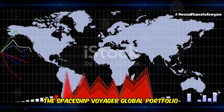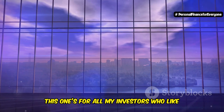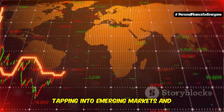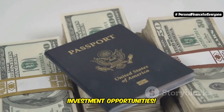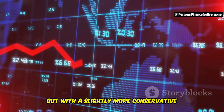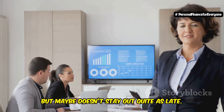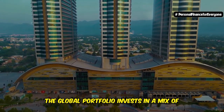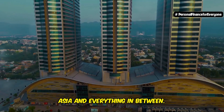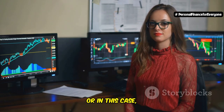Moving on to our second contender: the Spaceship Voyager Global Portfolio — playing it smart worldwide. This one's for investors who like to think big, internationally big. We're talking about diversifying your portfolio across the entire globe, tapping into emerging markets and established economies alike. It's like having a passport full of investment opportunities. This portfolio is all about balance — it still offers the potential for growth, but with a slightly more conservative approach compared to the Growth Portfolio. Think of it as the responsible sibling who still knows how to have a good time, but doesn't stay out quite as late.